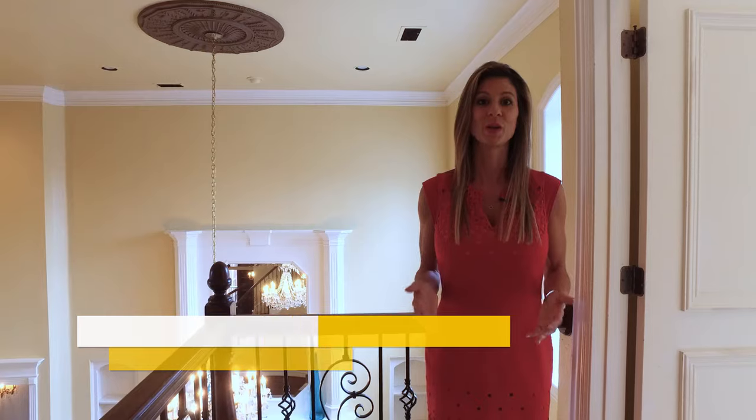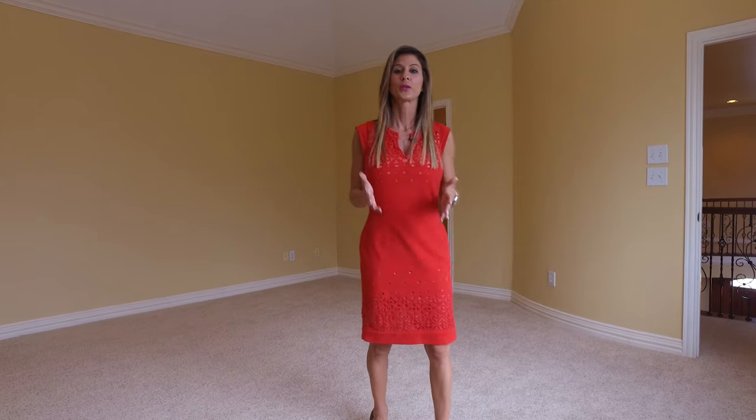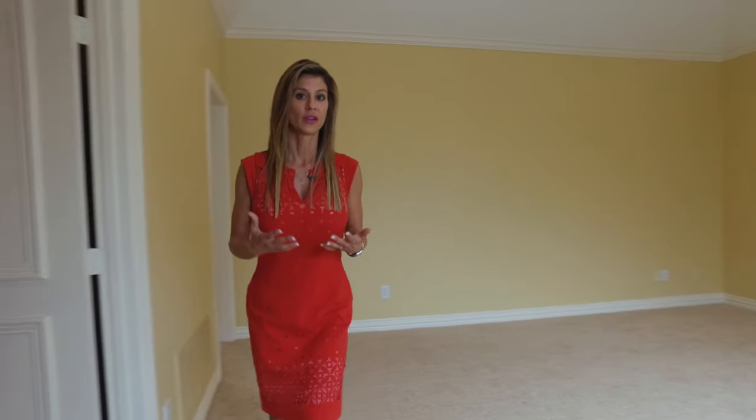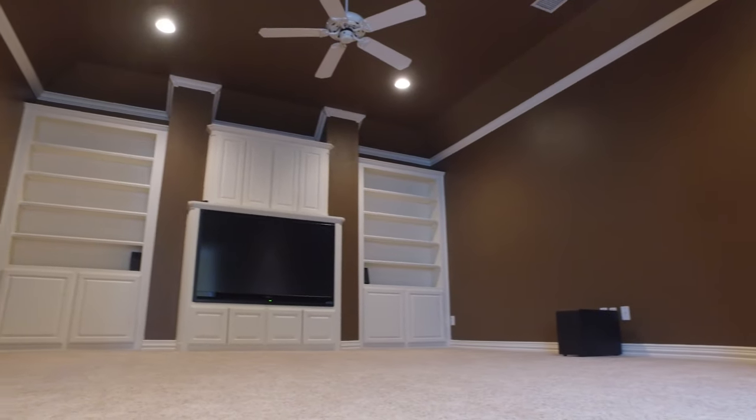Even though this home is very opulent and elegant, there's definitely still a coziness about it. One of the great things about this game room is there are two doors, so one could actually shut off the upstairs and have it secluded from the downstairs. This game room is very large and also has a media room connected to it that definitely has awesome space for theater seating.